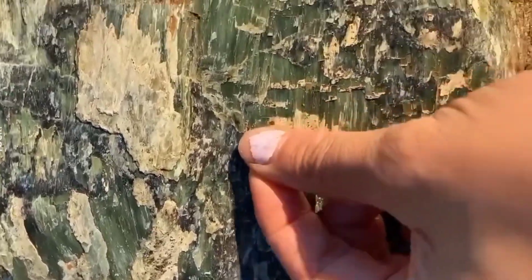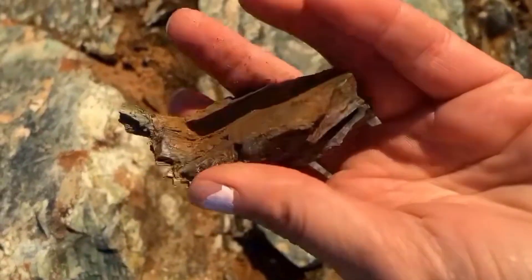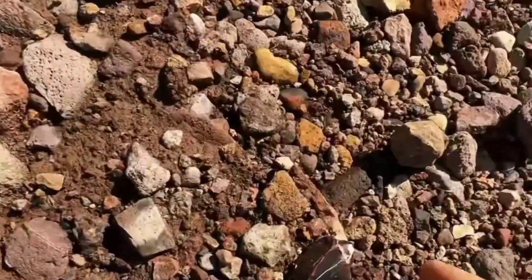The color of a rock is nature's fingerprint. And if you can read it, you can find treasure. Let's learn how to listen to what those colors are saying. Let's begin with one of the boldest colors in nature: red.